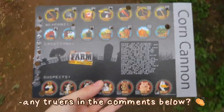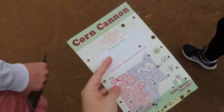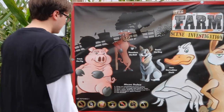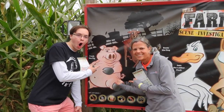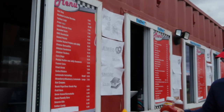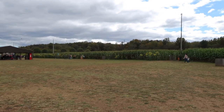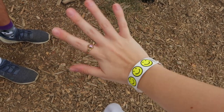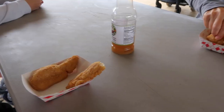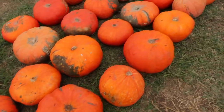True, true, true — any truers in the comments, comment 'true'! Thanks, we did it! You have to enter to win — we gotta turn it in. What do we win, money? I don't know. I think you have to write your name on it. Jake, go next to the pig — oh, next to the pig, guys! These pumpkins are lumpy.